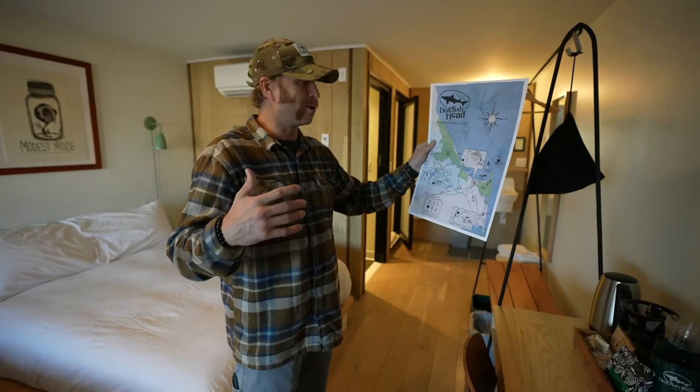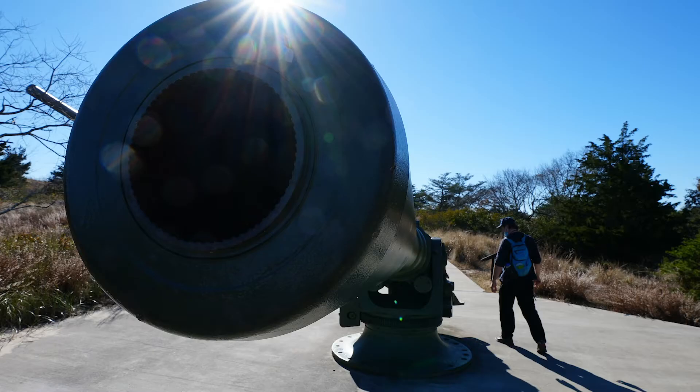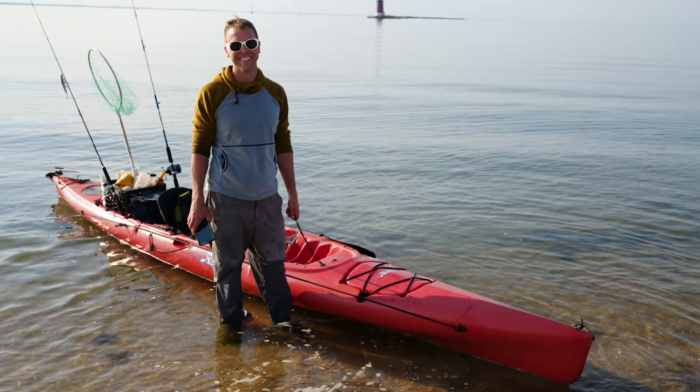A lot of people think of Delaware and wonder what they're going to do here, but there is actually a ton to do in this area. We have a birding scene that's pretty phenomenal, plus hiking, running, biking, and people getting out on the water and paddling.